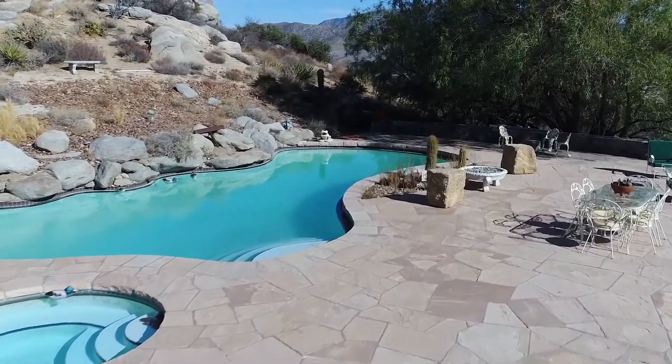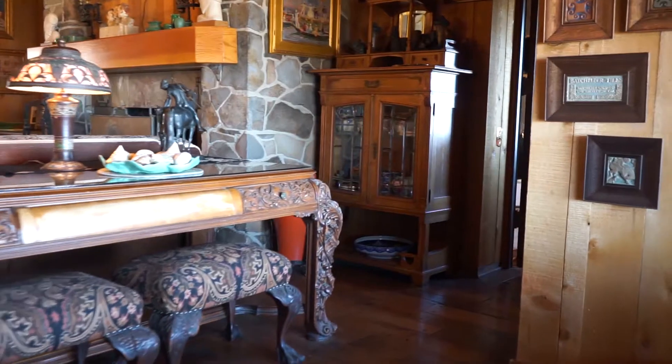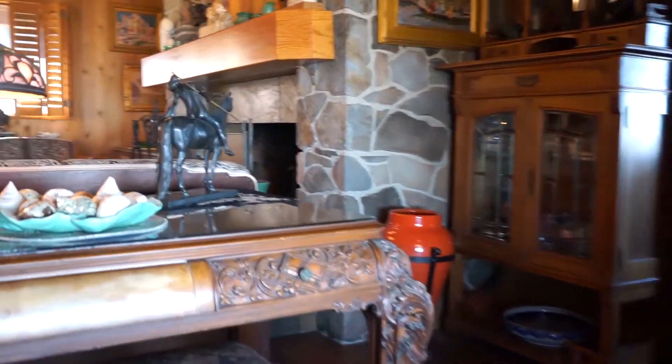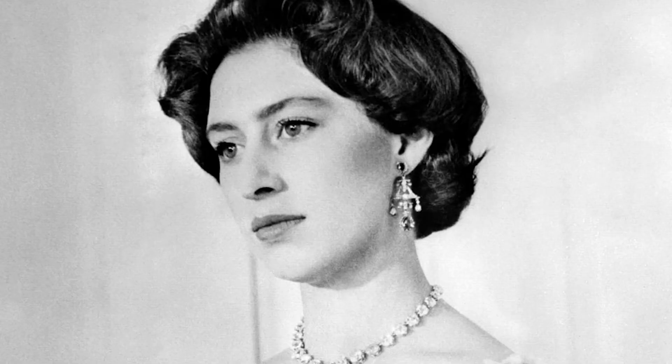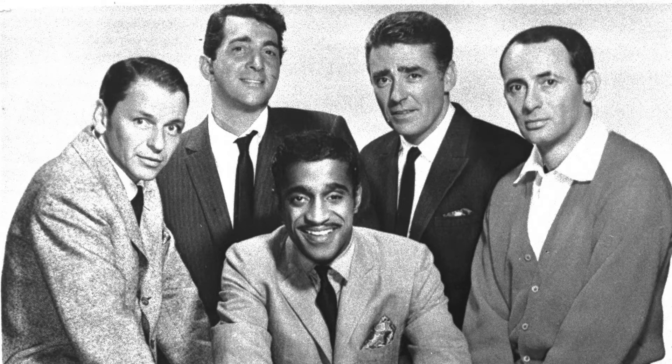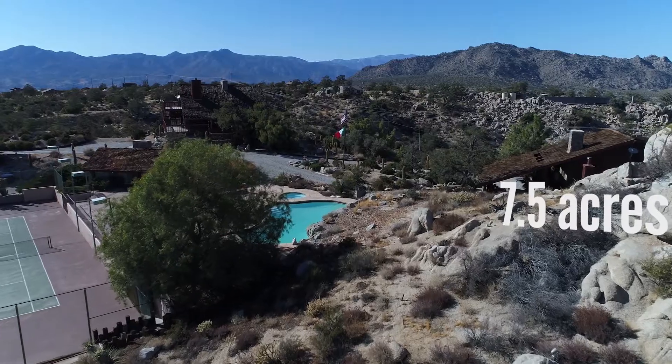Villa Maggio was designed to be both luxurious and comfortable. Frank had his blueprint on everything here — from the way that the house was laid out, the privacy, the five-star accommodations for his dignitary friends. Princess Margaret has been here. Princess Grace Kelly has been here. The A-listers, the Rat Pack, etc. It was an epic party house.